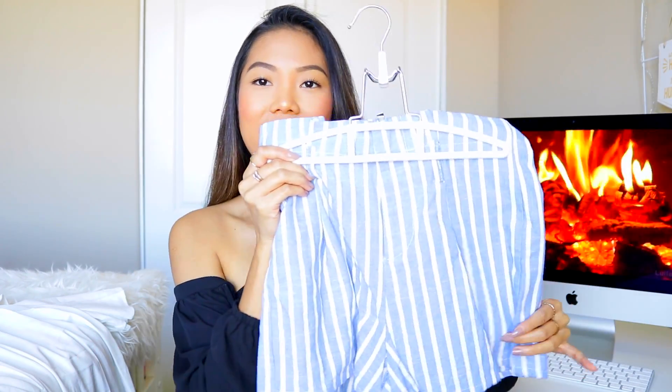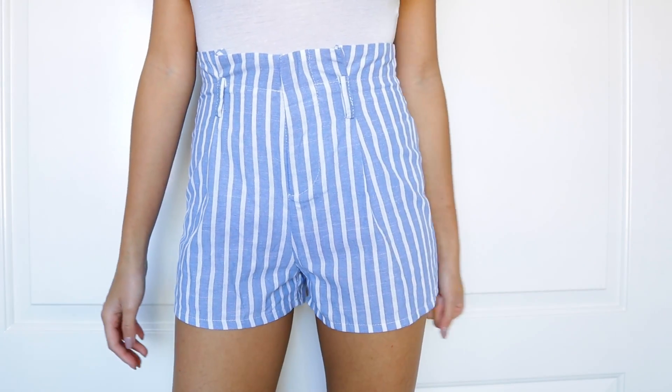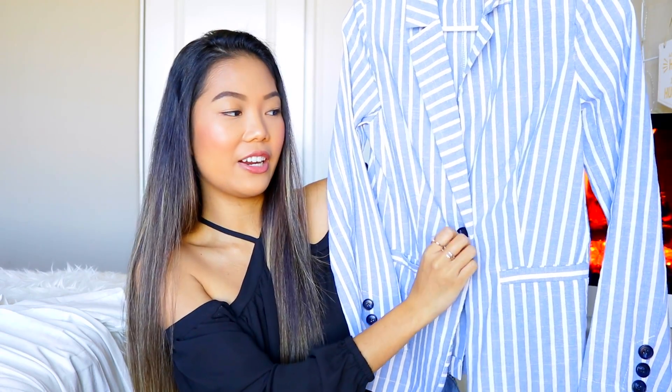Moving on, I also got another set — again in this stripe pattern. This set includes shorts and it's so cute. I tried this on already and it fits so nicely. For the top, it came with this little blazer. I cannot wait to wear this especially when it gets a little bit hotter, because it's too cold right now. You have this one button and then — fake pockets. Just crushing my dreams.